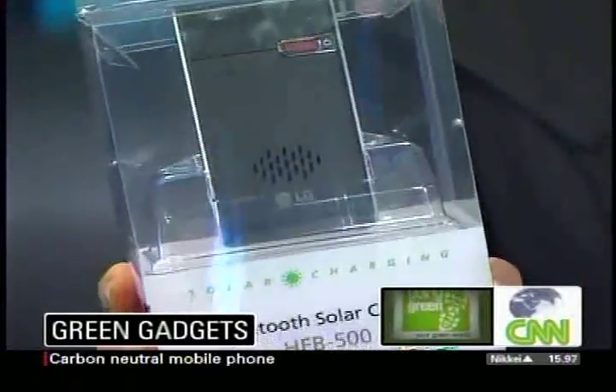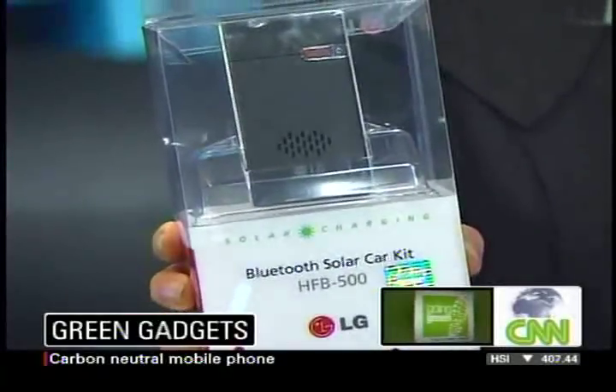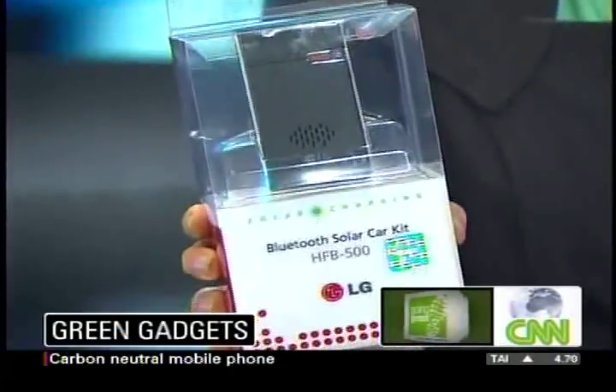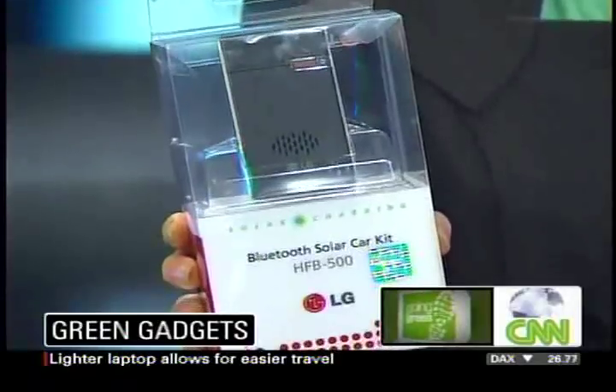Scott is joining us in the studio with his favorite green gadgets. First, for people who like to talk in the car but also be green — this one's definitely for Chatty Cathys. This is the LG HFB500, going to cost about $100. It's a solar-powered Bluetooth hands-free speakerphone, great for using in the car. About two hours of sunlight gives you about an hour of talk time, and it stores up to 16 hours. A nice solar gadget — you can draw energy from an alternate source. LG.com has all the details.